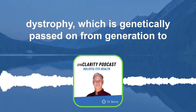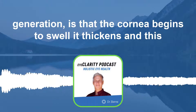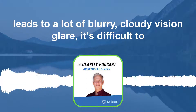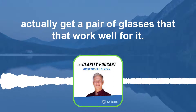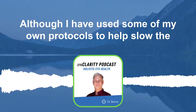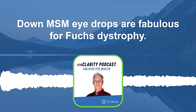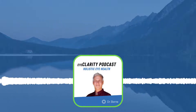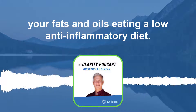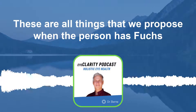In Fuchs dystrophy, which is genetically passed on from generation to generation, the cornea begins to swell and thickens, leading to a lot of blurry, cloudy vision and glare. It's difficult to get a pair of glasses that work well for it, and it tends to degenerate over years — although I have used some of my own protocols to help slow the condition down. MSM eye drops are fabulous for Fuchs dystrophy, and castor oil eye massage is great in the evening. Continually increasing your fats and oils and eating a low anti-inflammatory diet are all things we propose when a person has Fuchs dystrophy.